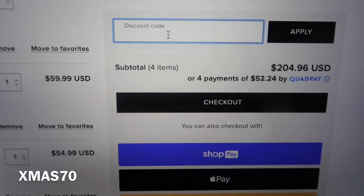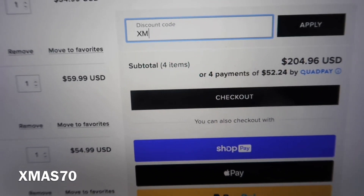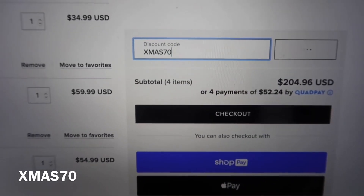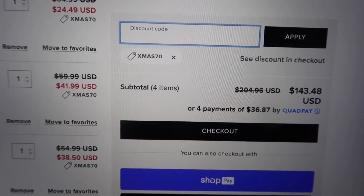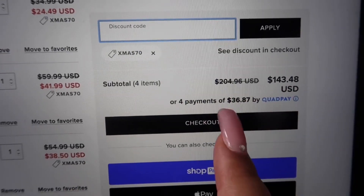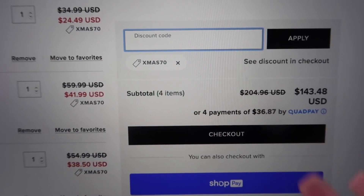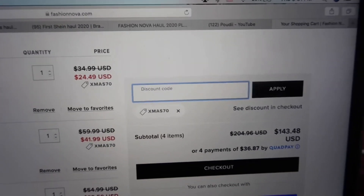Even with the holidays being over, this code does actually work as of right now — it's XMISS70. It doesn't give you 70% off, it just gives you the same amount, around 30%. I'm surprised this still works even after the holidays. That's the total and how much you'd pay with QuadPay — a good amount of money saved.